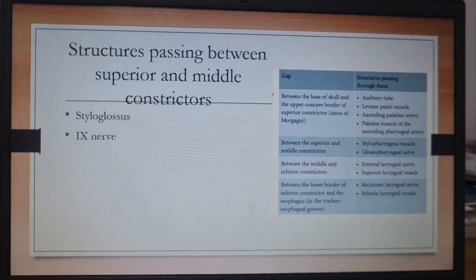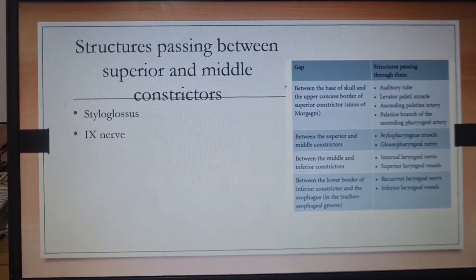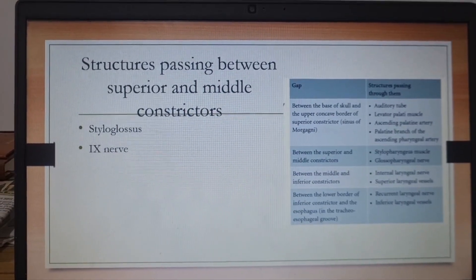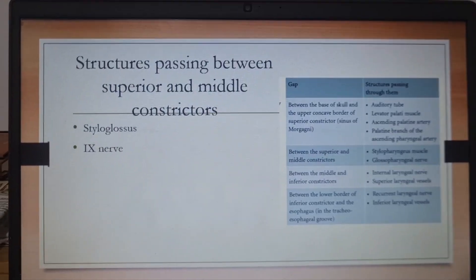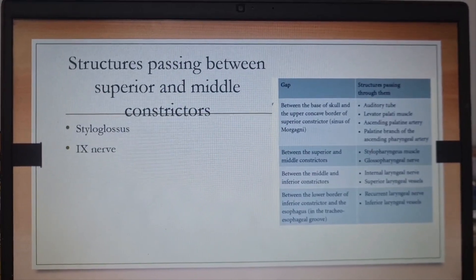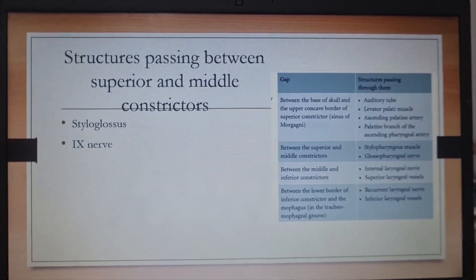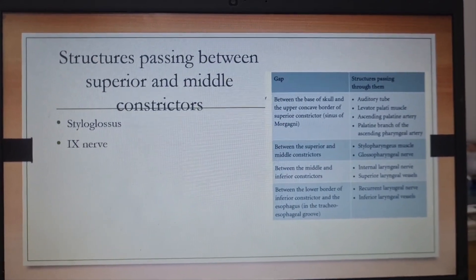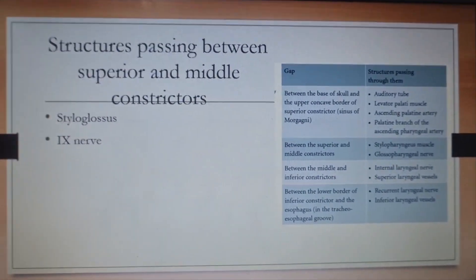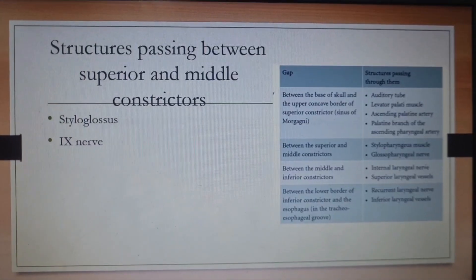Another important MCQ: structures passing between the superior and the middle constrictor. Remember, some structures pass between the superior and middle constrictor, and some between the middle and inferior. Between the superior and the middle constrictor, it is the styloglossus muscle and the ninth nerve that pass. So styloglossus and CN IX was the right answer. I don't have all four options, but this is the structure passing between these two constrictors — we can discuss the exhaustive list in further lectures.